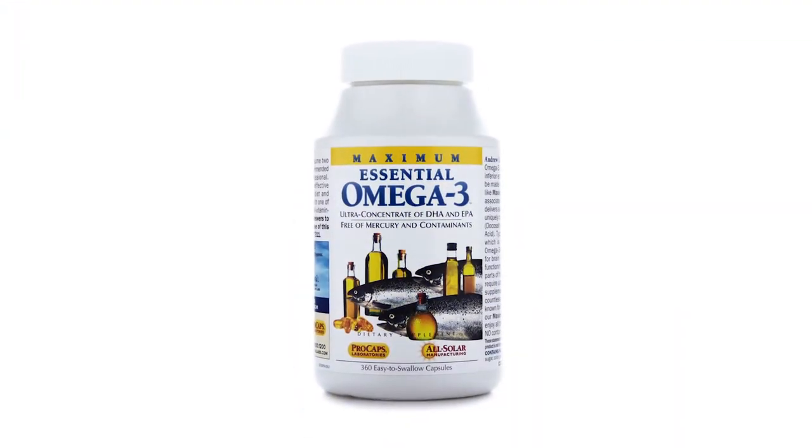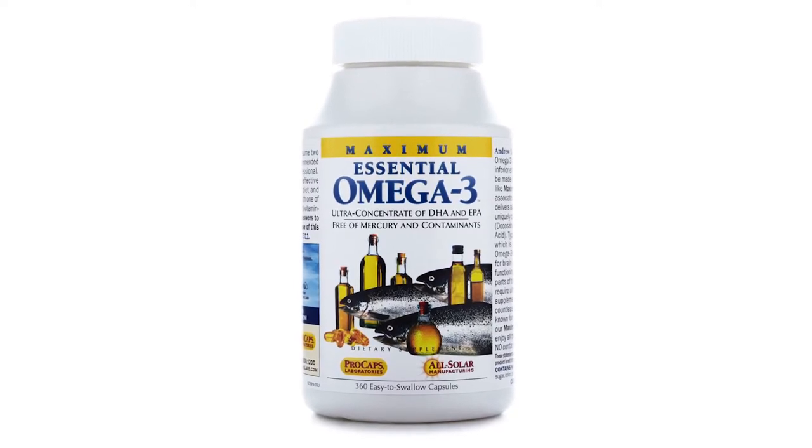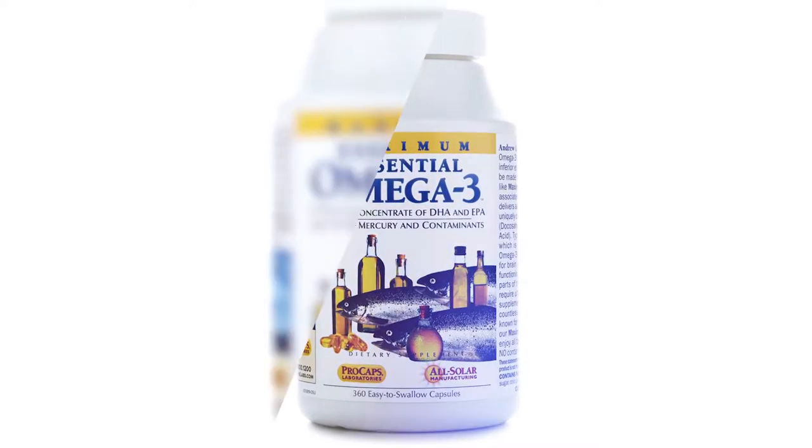When you look at what makes an omega-3 product, it's the two principal omega-3s from fish oil: DHA and EPA. Typical industrially produced omega-3 products have high levels of EPA and lower levels of DHA. Our omega-3 product has higher levels of DHA and lower levels of EPA. You might ask, aren't they both important? Yes, they both are, but DHA has far more research in terms of its benefit and its essential nature.